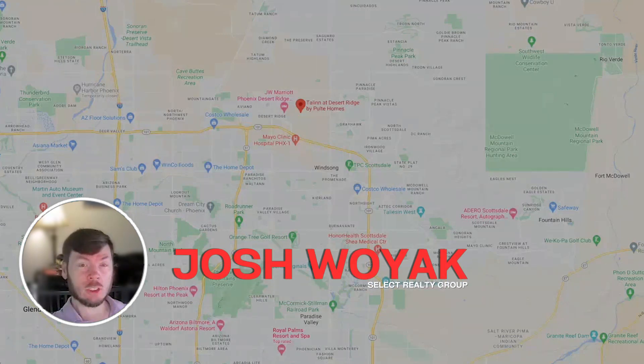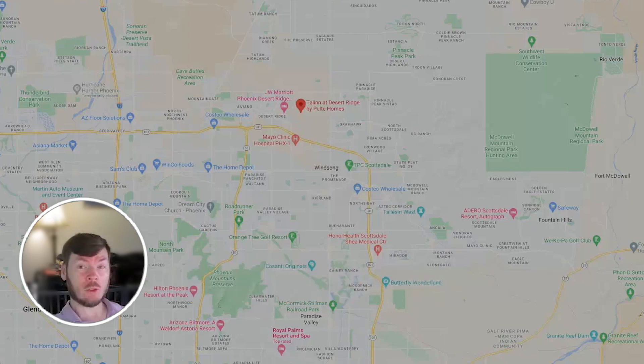Hey guys, do I have some exciting news to share with you today. Are you looking for a new build community, want to have your options open for which build you want to go with, and be very close to shopping and convenient to the highways? Say no further.